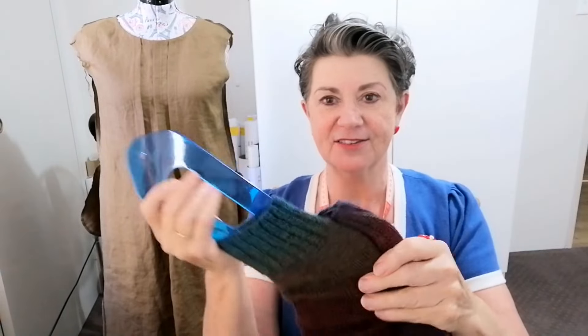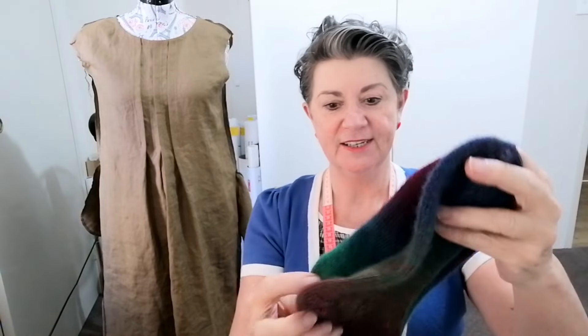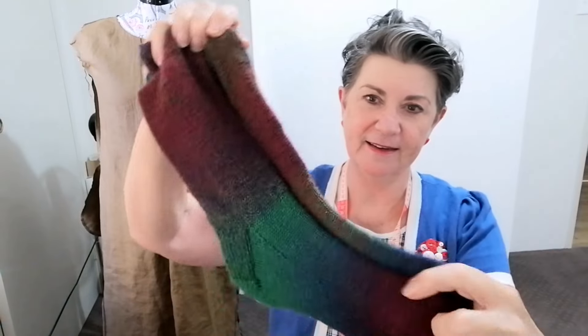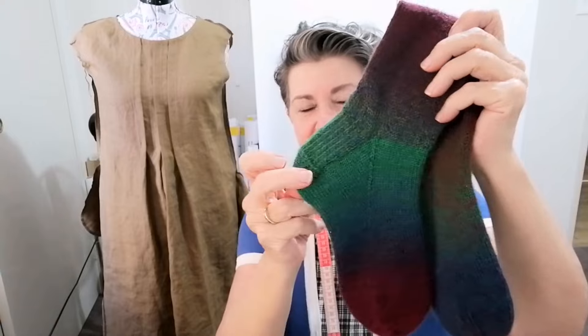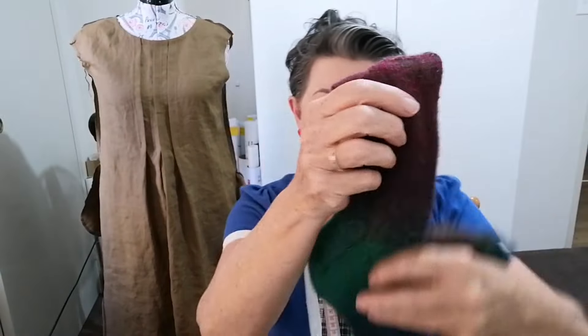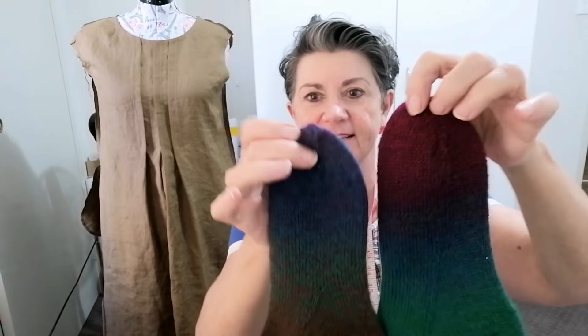I finished the socks — yay! They've been blocked now using the blocking forms — I don't know what they're called exactly. The socks turned out beautiful, and when garments are blocked they just look very, very professional. They never turned out as exact duplicates of each other; the coloring is quite different, but I'm very happy with that.